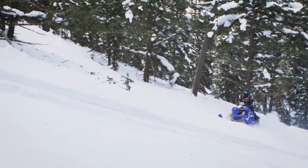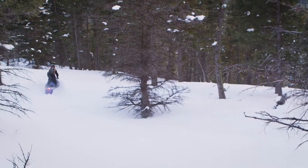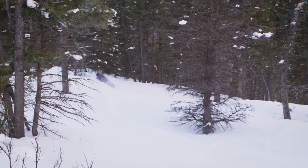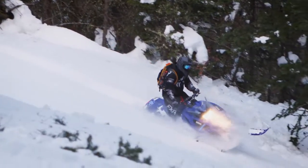Yamaha's Venom Mountain is giving new mountain riders a reason to enjoy the altitude. The fuel-injected 397cc two-stroke engine and lightweight chassis make the Venom Mountain more than capable of exploring that next bowl.